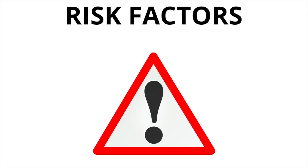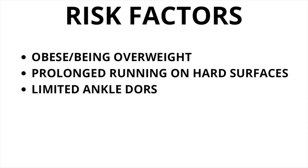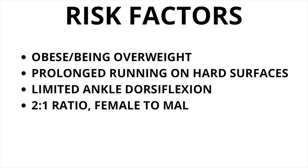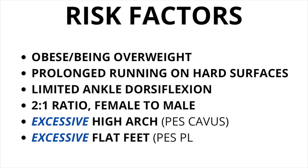So what are some risk factors for plantar fascia? Being overweight or obese can increase the risk, as can prolonged running on hard surfaces, limited ankle dorsiflexion, being female at a ratio of two to one compared to males, and then excessive high arch or excessive flat feet.